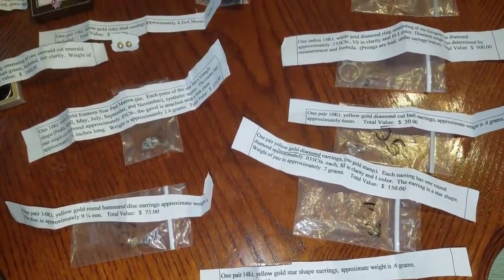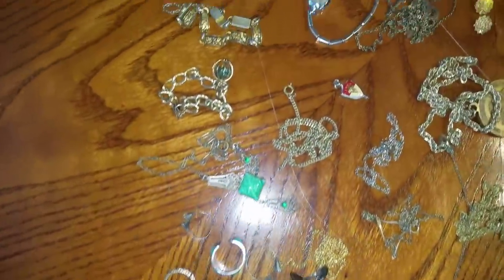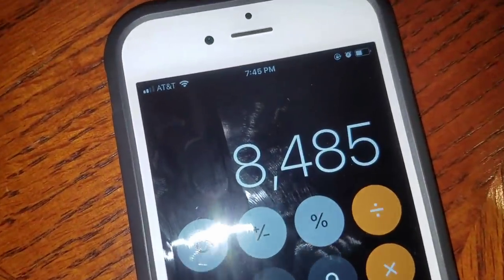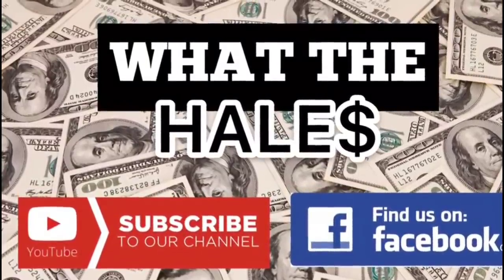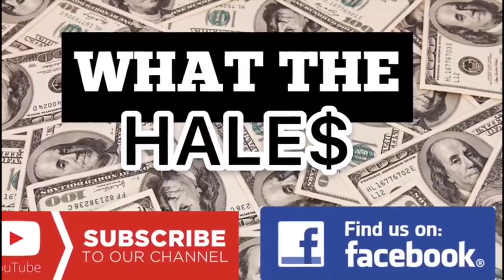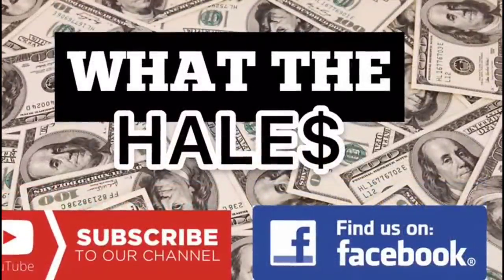You guys ready for the granddaddy total? George put all the appraised jewelry out here on the dinner table - it's flowing, it's everywhere. She calculated all the appraisals, she's got more gold and jewelry everywhere. The granddaddy of appraisal value that we know of, that's on paper: $8,485!